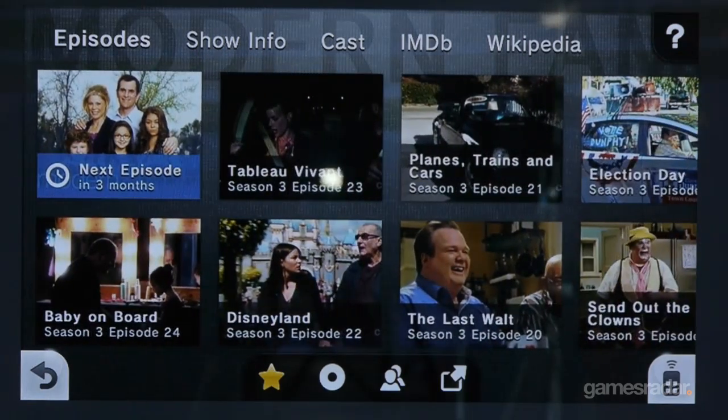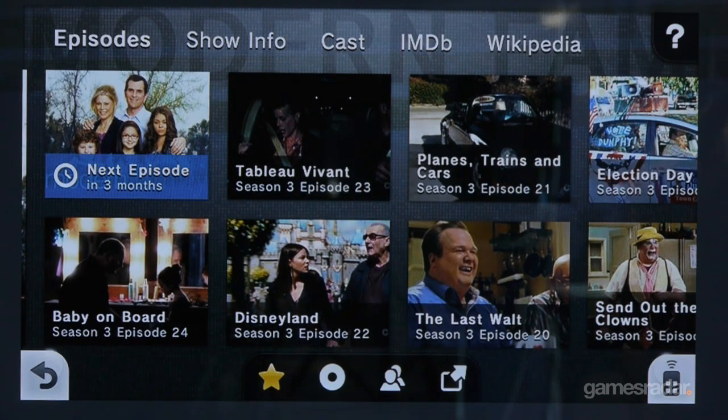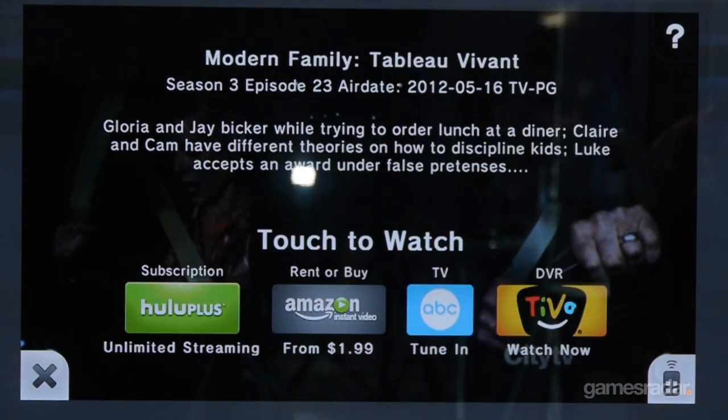You'll be able to just hit a button and jump right into watching a TV show. When we talk about Nintendo TV, we put it into three main categories. There's the find, which is how you find a program, and having all of your content sources available from one place.